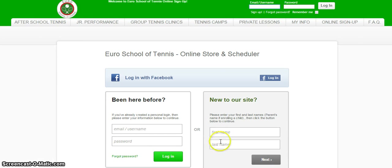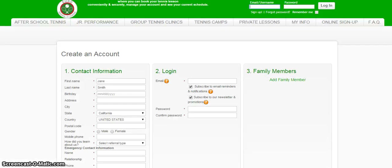Since you're new to our site, go ahead and enter your first and last name if you're a parent enrolling your child. You'll be directed to the Create an Account page. Go ahead and fill out your contact information, login, and your family members.